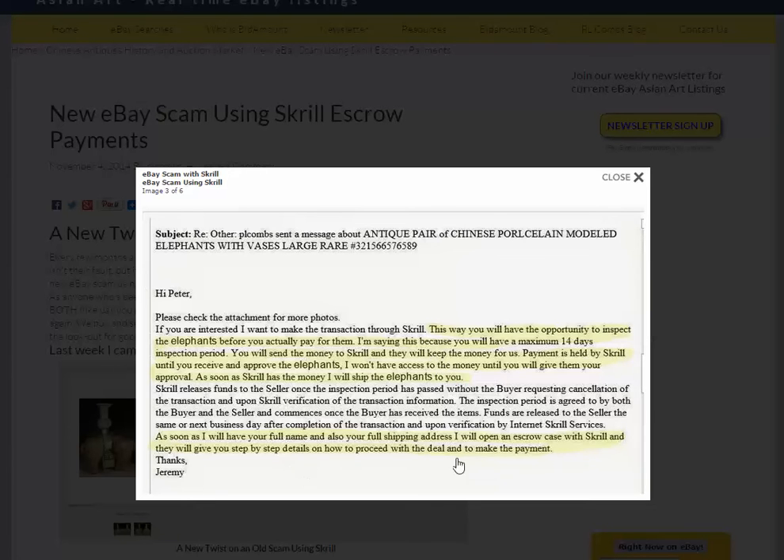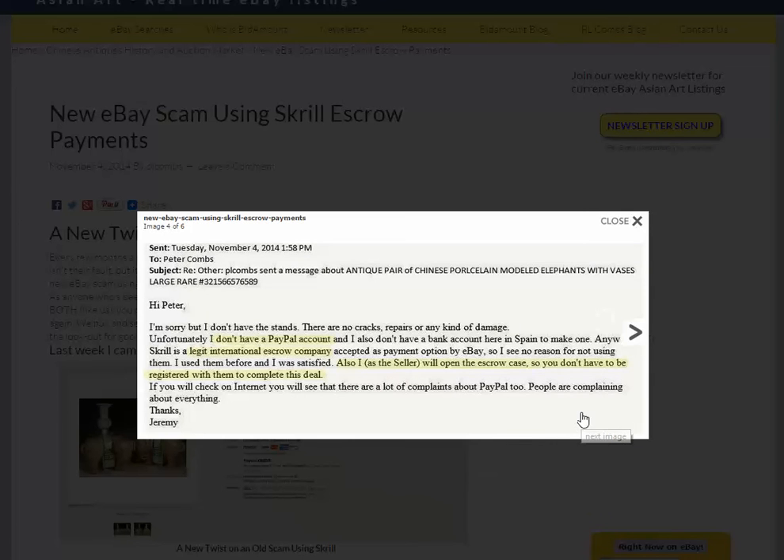He's asked me for my name and full shipping address, and says he will open an escrow case with Skrill — they will give step-by-step details how to proceed with the deal and make the payment. He also claims he doesn't have a PayPal account and has no bank account in Spain. He says Skrill is a legitimate international escrow company accepted as a payment option by eBay, so he sees no reason not to use it.